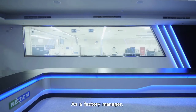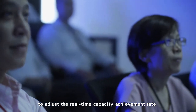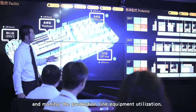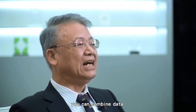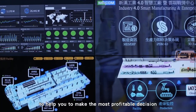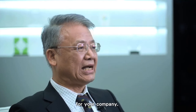As a factory manager, you can use the wallroom video wall to adjust the real-time capacity achievement rate and monitor production line equipment utilization. Furthermore, you can combine data from operational information systems such as ERP and MES to help you make the most profitable decision for your company.